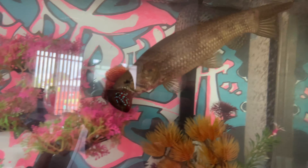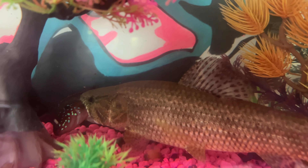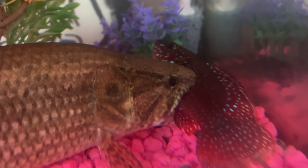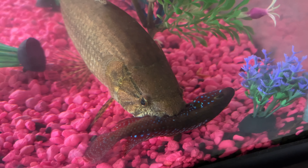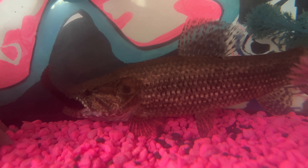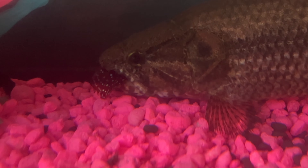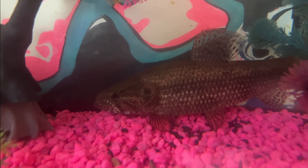That cichlid is in trouble! He caught the cichlid — there's a nice fish. Turn it around so it fits in your mouth, bro. He's slowly slurping them up. Gone. Gone. Gone.